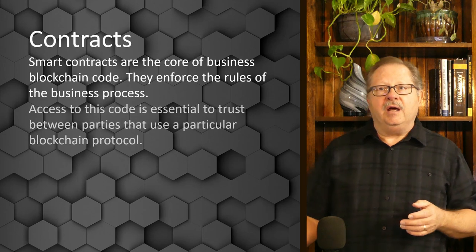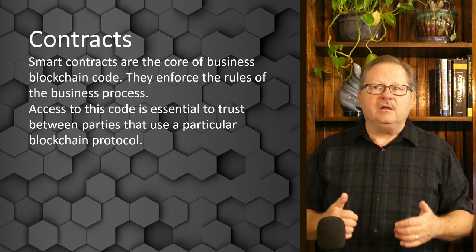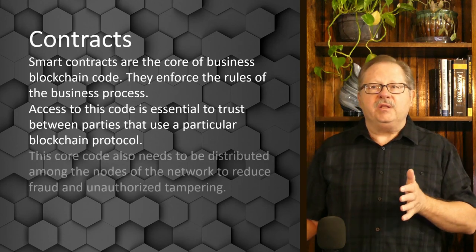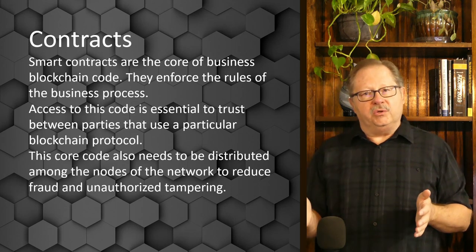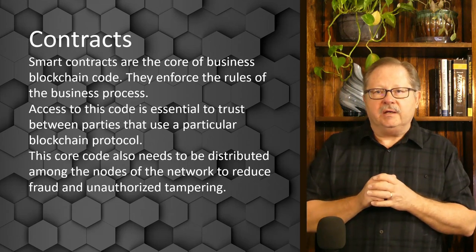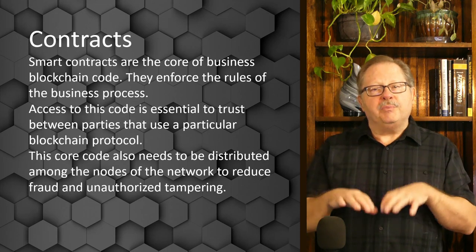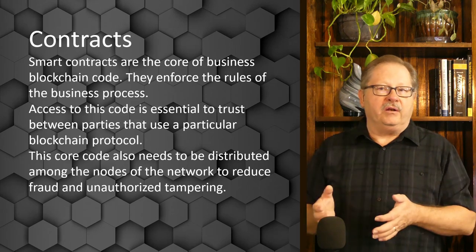The challenge is that the people who are part of the blockchain don't necessarily want that code tampered with. Access to that code is important — the core code needs to be distributed among several different nodes so that one particular player can't just go in and tweak the rules to their own benefit. By distributing it and making it part of the consensus protocol, it prevents fraud and unauthorized tampering.